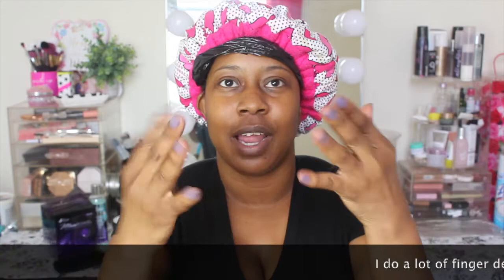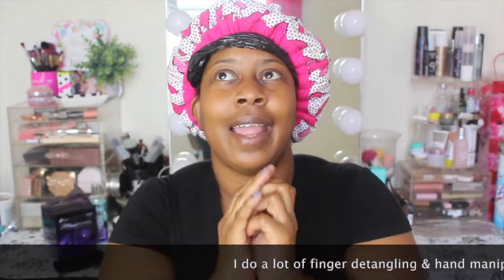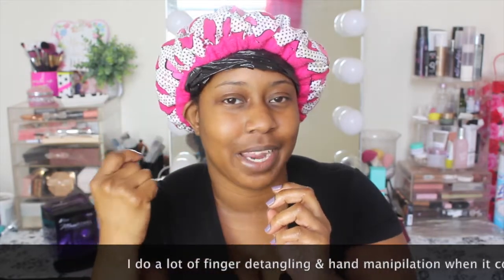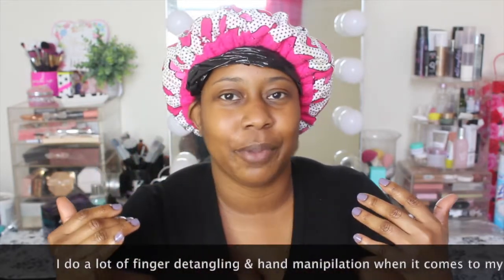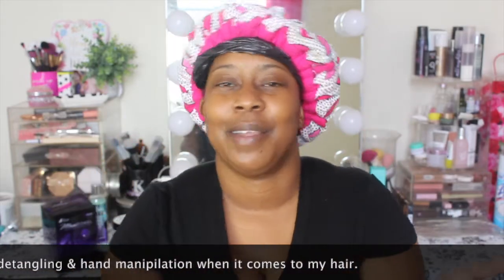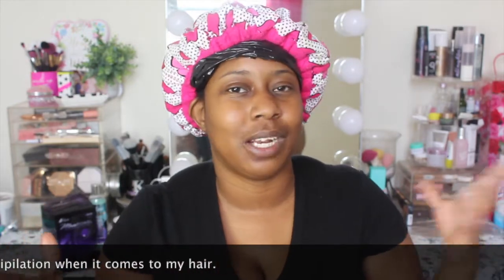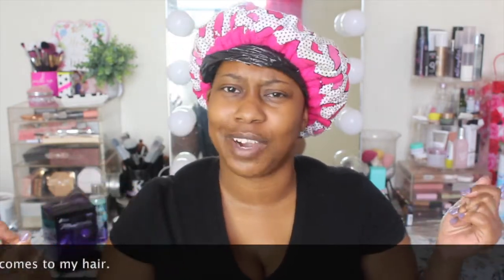The first thing I want to talk about with my hair is making sure I have nice manicured nails, because I can't stand when my hair snags and gets caught. I always want to make sure I have nice fresh manicured nails. People may not associate nails with hair, but they should — my reason is I don't want my hair to snag.